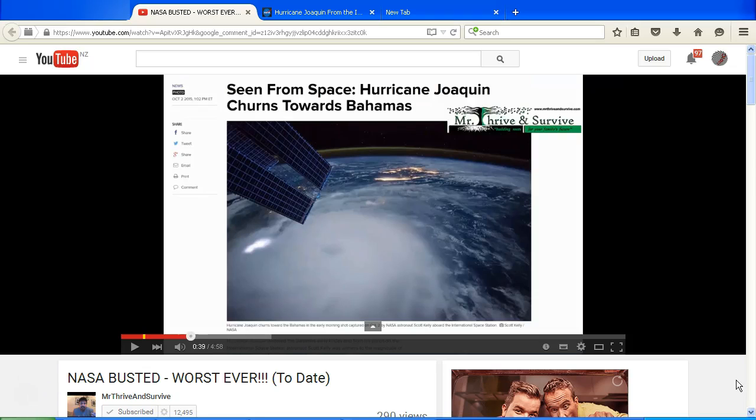Hello YouTube, this is Dazza the Cameraman. Today is Monday the 5th of October 2015, New Zealand time. In this video we're looking at an image of a hurricane filmed from the International Space Station, as shown in a video by Mr Thrive and Survive called 'NASA Busted Worst Ever to Date.'